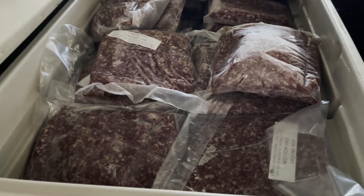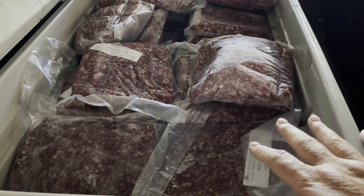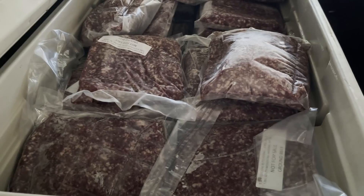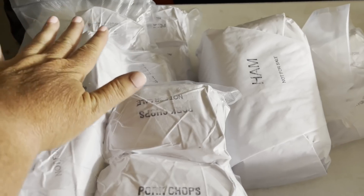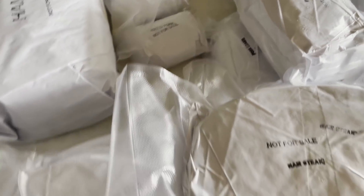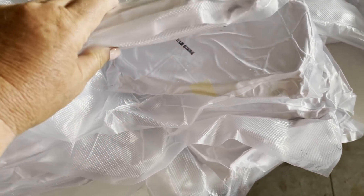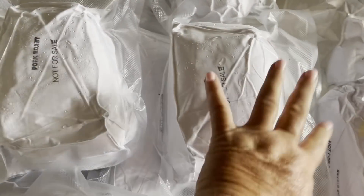The beef took up three marine ice chests and they aged it for 31 days. So if you're wondering what a whole pig looks like — all of these here are pork chops, there's a whole ham, a couple packages of ground pork, and this is the other ham cut into breakfast ham slices. And then we have a lot of pork roast here.